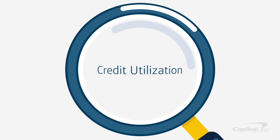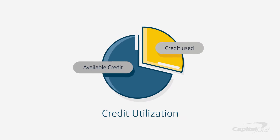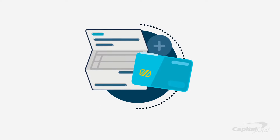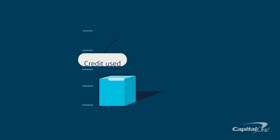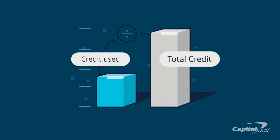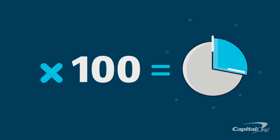One important factor is your credit utilization. It's a measure of how much credit you've used versus how much credit you have, and it applies to things like credit cards and other lines of credit. One way to figure out your credit utilization is to divide your total credit balances by your total credit limits, then multiply that number by 100 to get your credit utilization percentage.